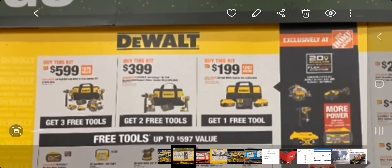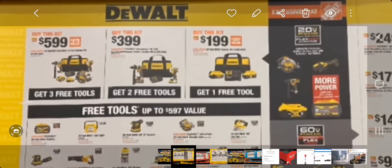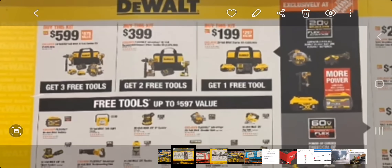At $399 you get two free tools — that includes the hammer drill, which I believe is the FlexVolt hammer drill, and the impact driver, a big battery, a small battery, a charger, and a bag. Then there's the cheaper $199 kit, which looks like it includes two 5Ah batteries and you get one tool — that's a pretty good deal too.